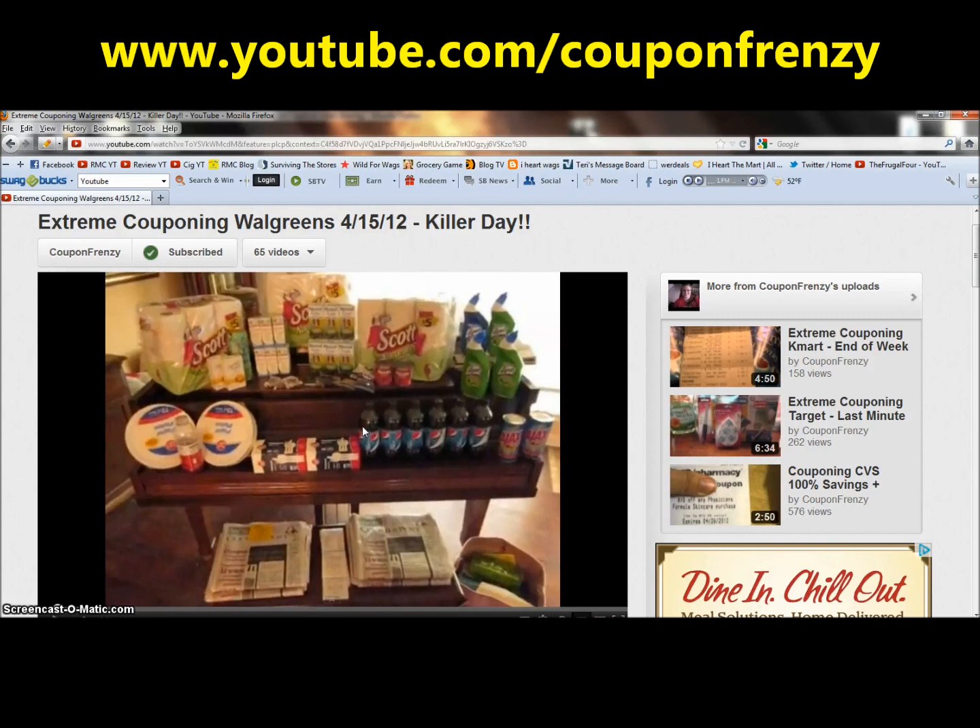Walgreens has a coupon policy that a register reward cannot be reduced. So if you have a $1 register reward and these Pepsi Next are 99 cents, you cannot reduce that register reward down to 99 cents. They just won't do it. Occasionally you will find a manager that will do it, but for the most part they will not reduce it even one penny. So what you'd have to do is actually buy an additional filler item to get you above that threshold.